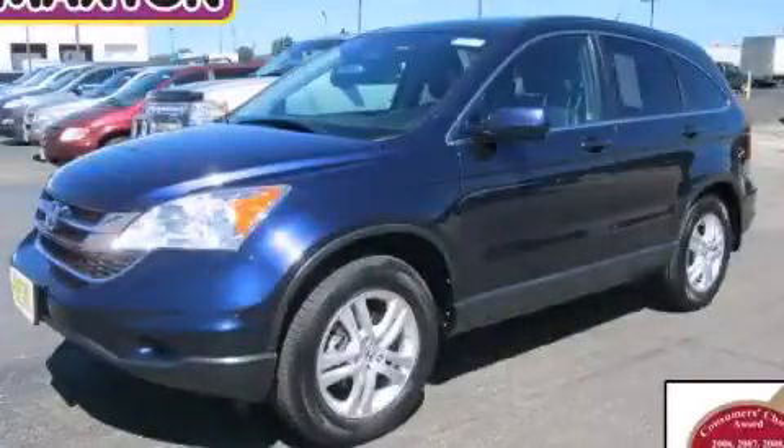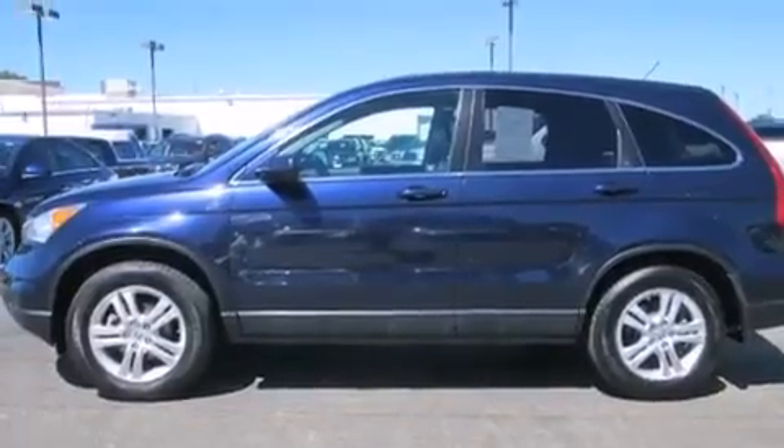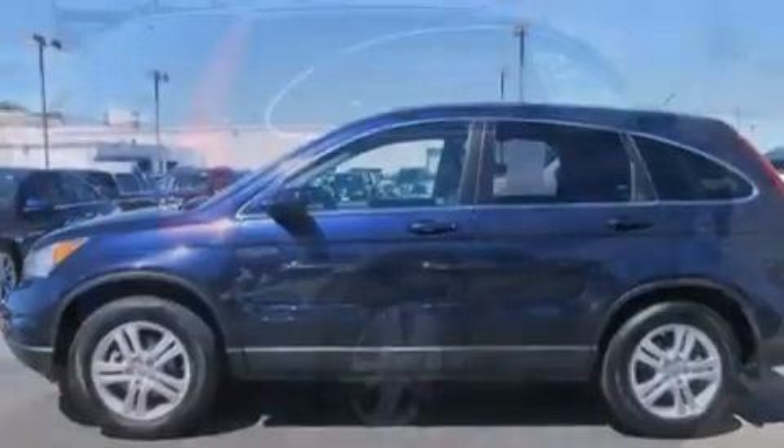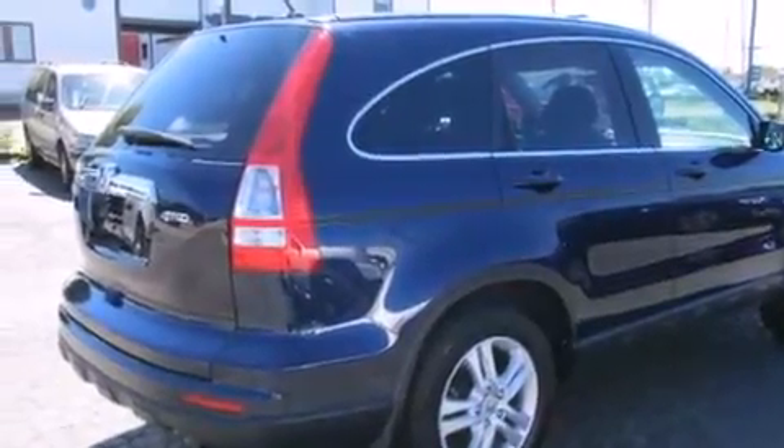This is a 2010 Honda CR-V, a car-like ride in space like an SUV. It features a 2.4-liter 4-cylinder engine, an automatic transmission, and 4-wheel drive.